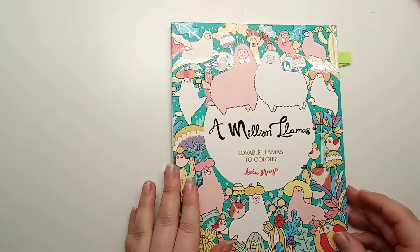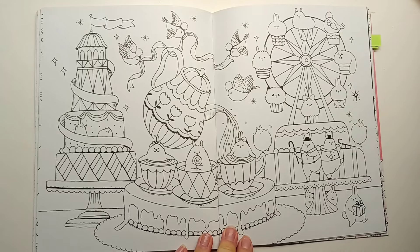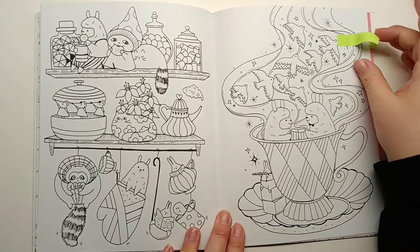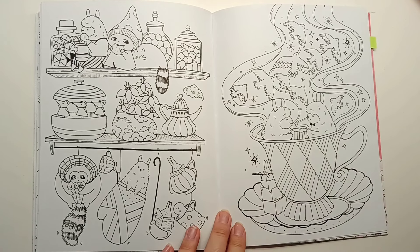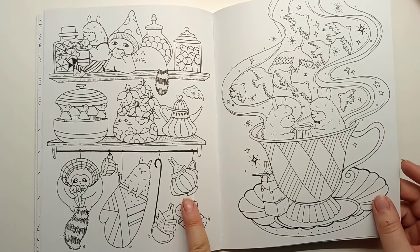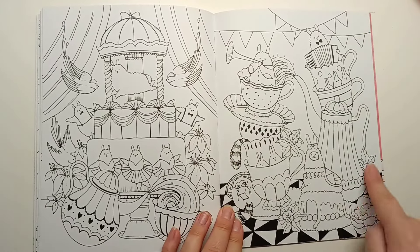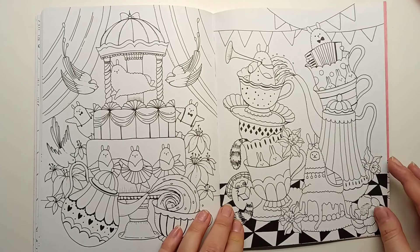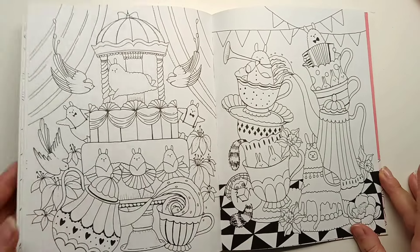Then in A Million Llamas. We have a bunch of teacups in the middle here - it's like a funfair, like a tea party funfair. We have this large teacup here with two llamas having a drink, it looks like, with all these birds flying out of it. And we have a teacup hanging on the shelf here. And then we have this almost Alice in Wonderland-esque page with all the teacups stacked up higgledy-piggledy and the teapot spurting into the tea. And another one on this page. That's A Million Llamas.